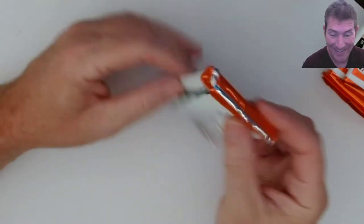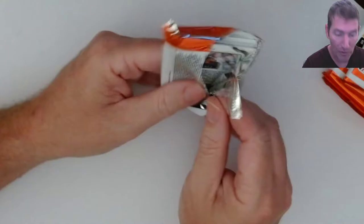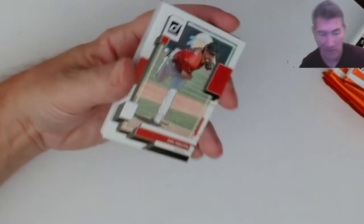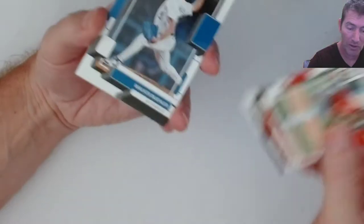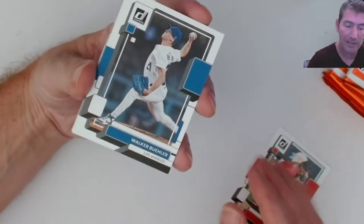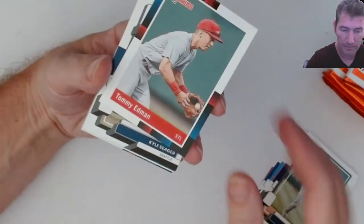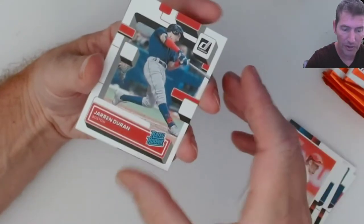I don't know if they've got the whammies in retail or not. I hope they do. If you know whether they've got whammies in retail, let me know - it could be hobby only. I like the whammies, they're cool as hell. I think those are only coming at like one per case in hobby boxes, so if they do have whammies in retail they're probably extremely hard to hit.